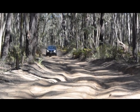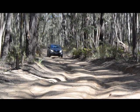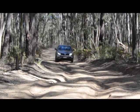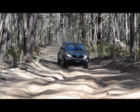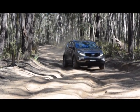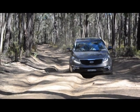The Sportage feels quite at home on this rutted fire trail, but it doesn't have a lot of ground clearance at the front. So where the ruts are deep you need to straddle them. It won't go where a high ground clearance four-wheel drive will go.